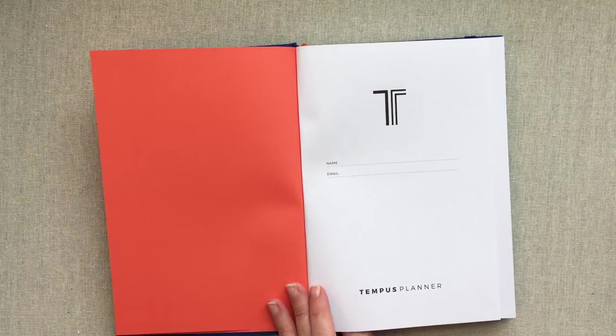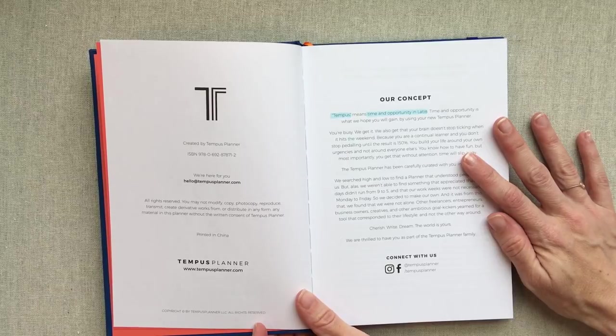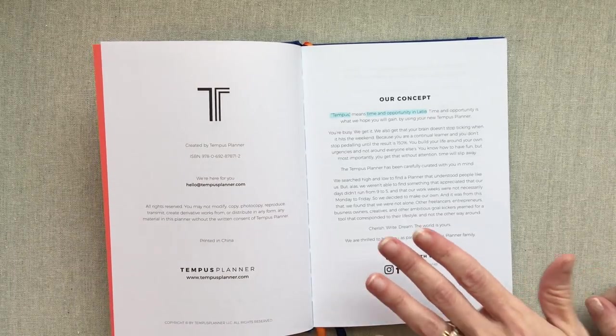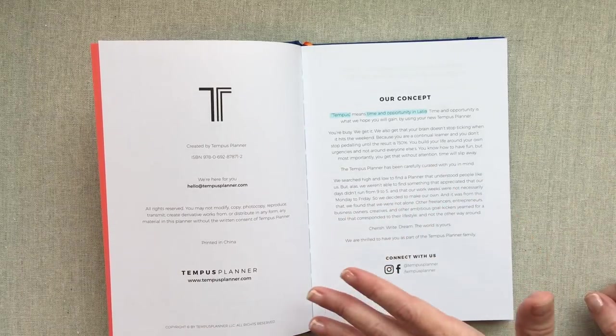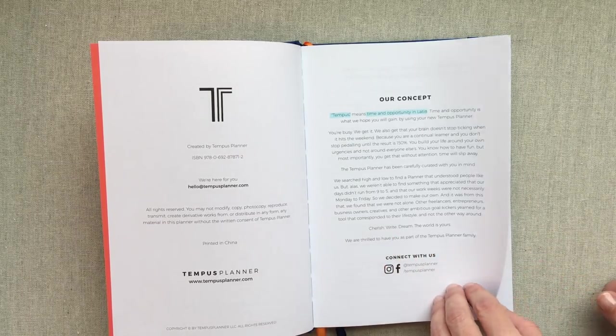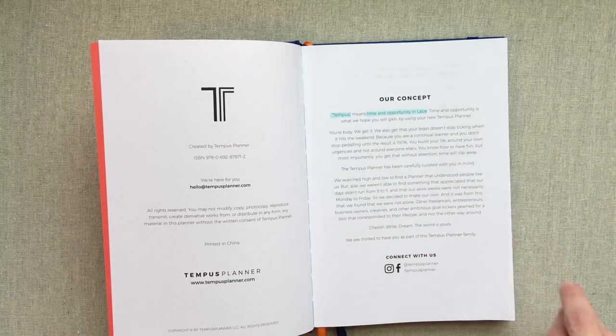Here is your nameplate page and then you go into a little bit about Tempest. Tempest means time and opportunity in Latin, and they say time and opportunity is what we hope you will gain by using your new Tempest Planner. I had no idea what the word Tempest meant and I love that they actually took it from Latin and I really like that they put it in the front of their planner so people aren't guessing why their planner has this name.